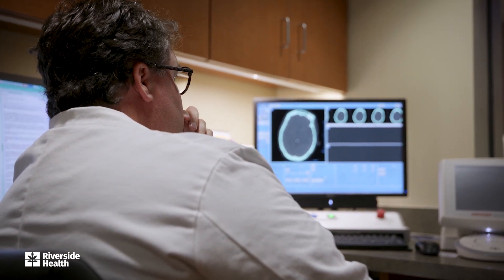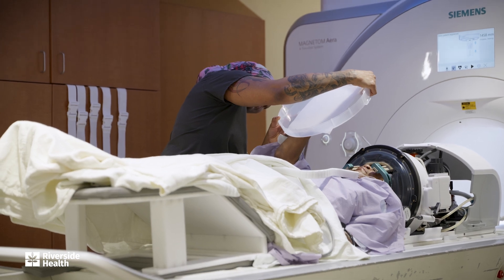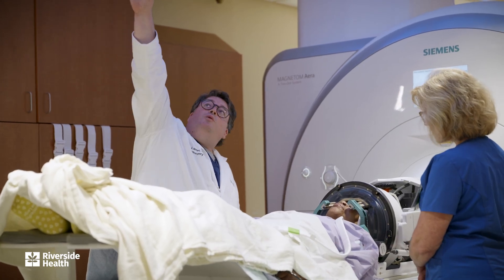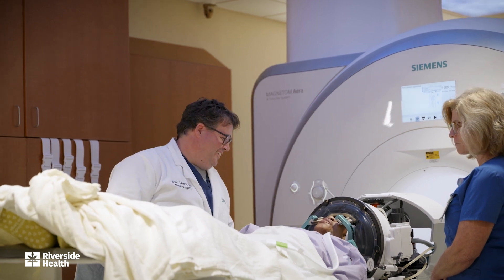One of the best parts about this kind of treatment is our patient is awake, so we get real-time feedback to make sure we're doing the right thing and we aren't causing any side effects. During the treatment we can actually see an improvement right away, so we have people perform certain tasks to test their tremor before we start, and while we're working we're making sure that we're making a difference, and at the end of the treatment we get to confirm that we've done a great job.